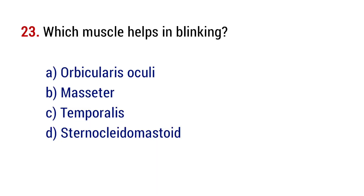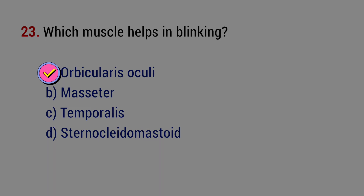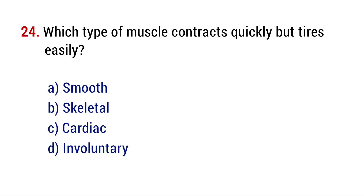Question number 23. Which muscle helps in blinking? The right answer is option A, orbicularis oculi. Question number 24. Which type of muscle contracts quickly but tires easily? The right answer is option B, skeletal.